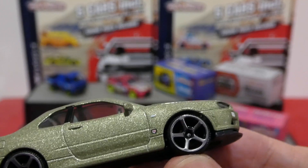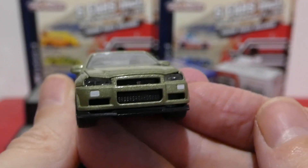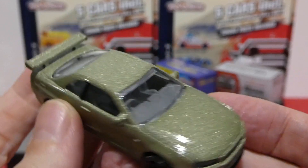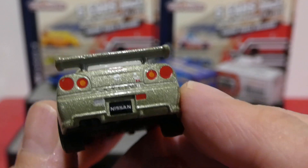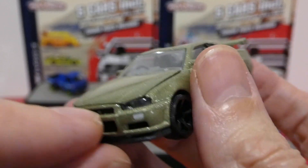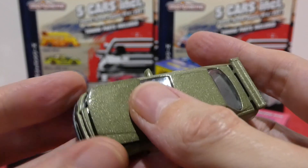The Nissan GTR R34 is in Millennium Jade color with brushed aluminum-effect wheels, a GT badge, painted indicators, and a right-hand drive light gray interior. The front has lens headlights, a GTR badge in the center, and painted fog lights. There's a metal wing on the back, and around the rear we get light and badging details — 'Skyline' is actually embossed into the casting with a Nissan license plate.